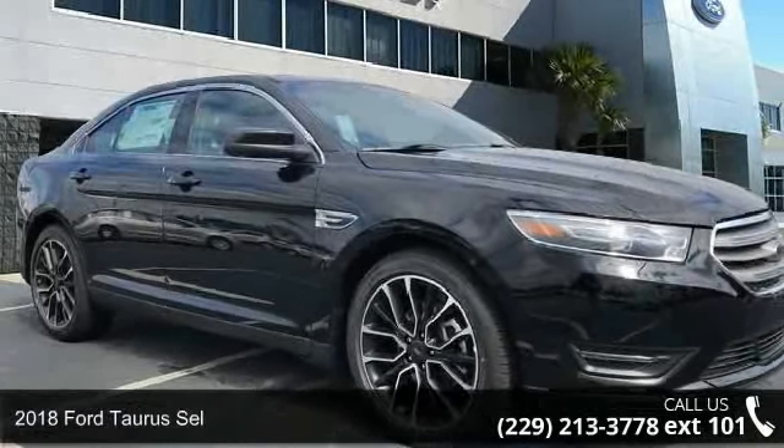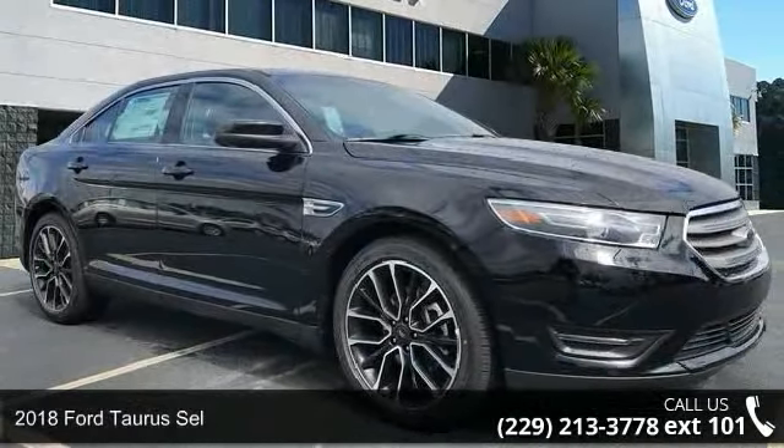Presenting the 2018 Ford Taurus SEL. This may be the set of wheels you've been looking for.